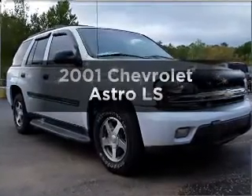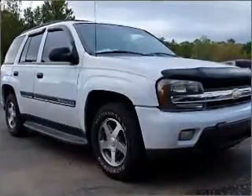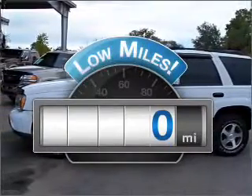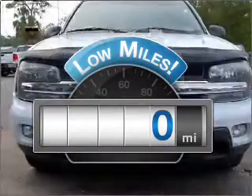Get noticed in this 2001 Chevrolet Astro. This is the set of wheels you've been looking for. Get more for your money with this vehicle that features low mileage and dependability.